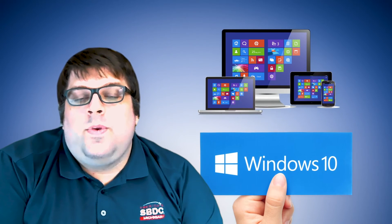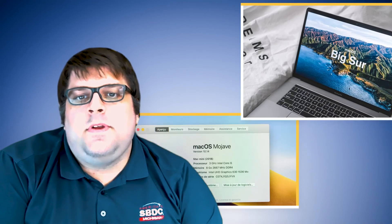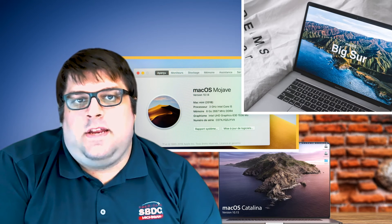When it comes to updating your operating system, make sure to advise your clients on updating to at least a supported OS version. For instance, support for Microsoft Windows XP ended April 8, 2014. Windows 7 support ended January 14, 2020. Similarly, Apple ended support for OS X 10.6, or Snow Leopard, on February 26, 2014. Your clients should not be running unsupported versions of operating systems, for they no longer will be getting security patches.